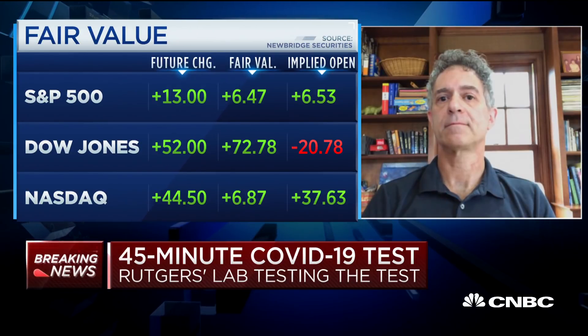Dr. Alland, I know several people personally who have gotten negative results and then later tested positive a few days later when they were tested again. Is that a problem with the testing? Is it just impossible to pick up a positive reading when someone is just starting to come down with it? What happens in those scenarios, and is your test the same as all of these?